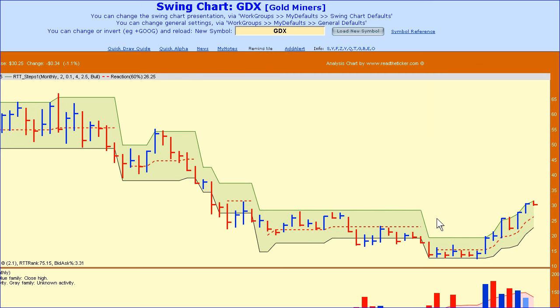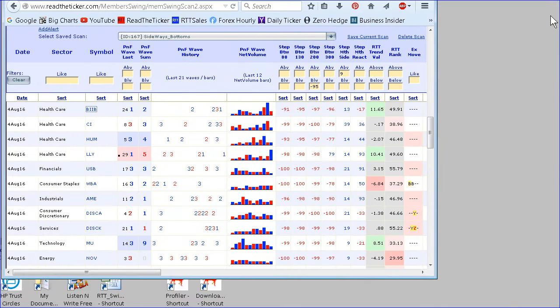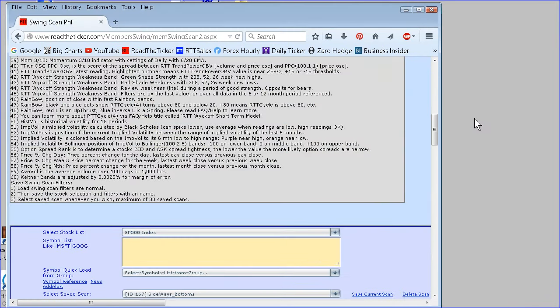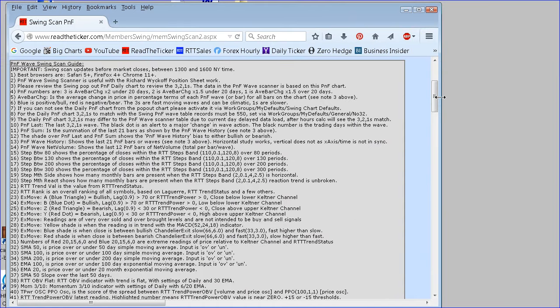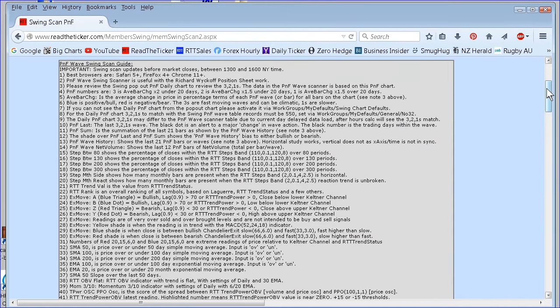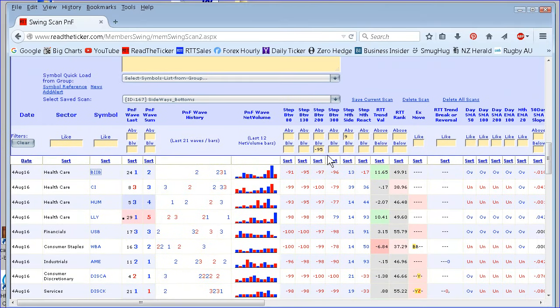The point of the story is you want to find similar setups like GDX across other stocks, sectors, and indices. The way we do that at read-the-ticker.com is we go to our scanner. Here's our swing scanner — let's make it fit the screen for you. It's the PNF wave scanner. I have the settings set for members using the step statistics.